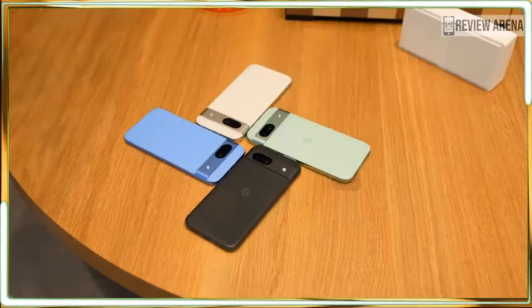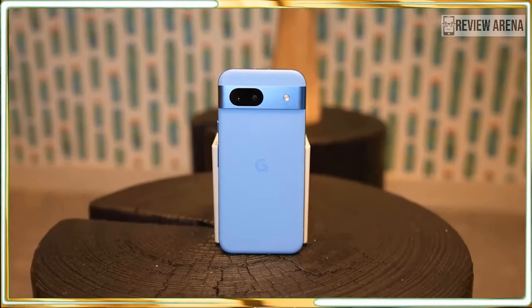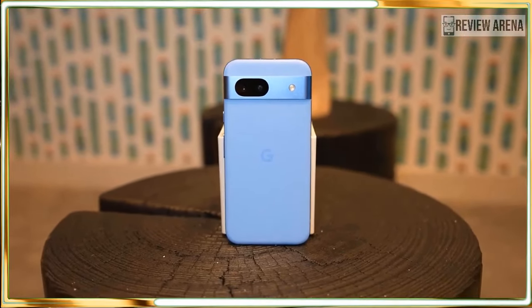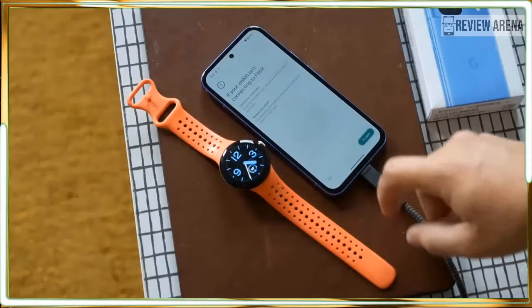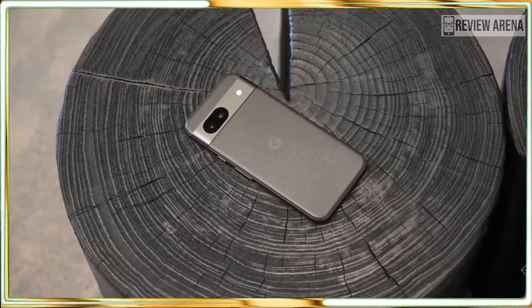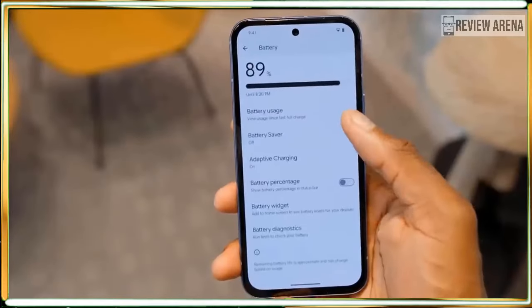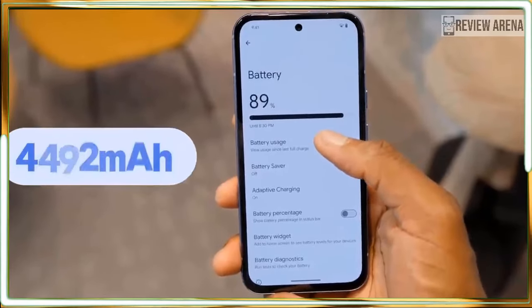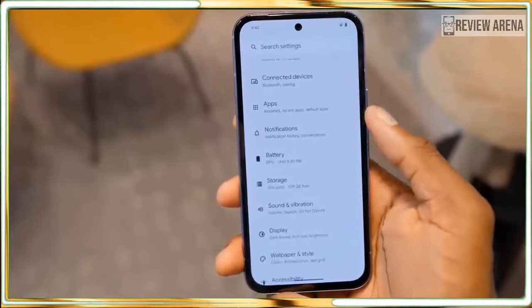I had some trouble using Bluetooth on the Pixel 8a. The phone kept finding and re-finding my Pixel Buds Pro, and I had to reconnect them three times in a week. It had trouble holding the connection with my car stereo, and twice it lost my Ray-Ban Meta smart glasses. In a week or so of testing I had only a small handful of issues, but it was annoying.